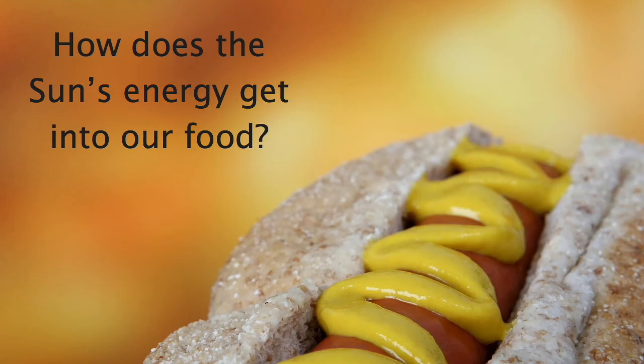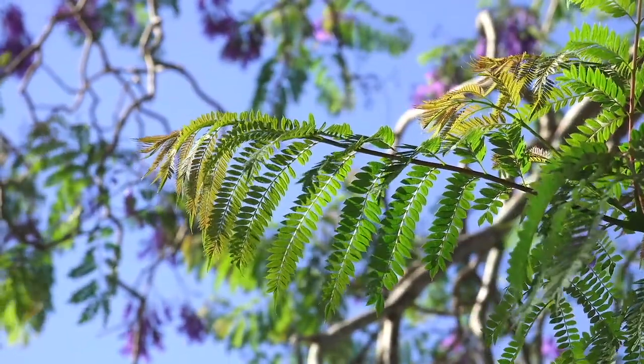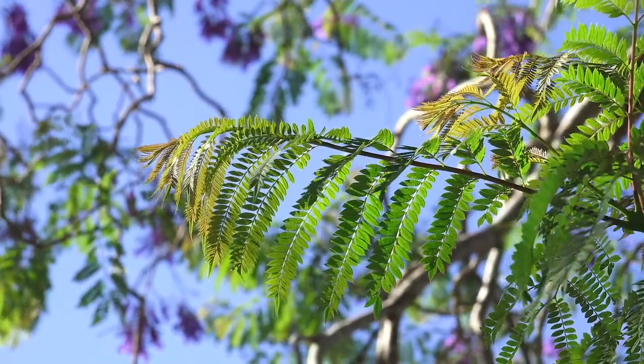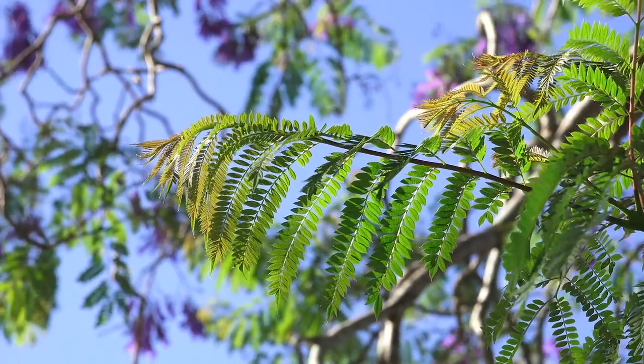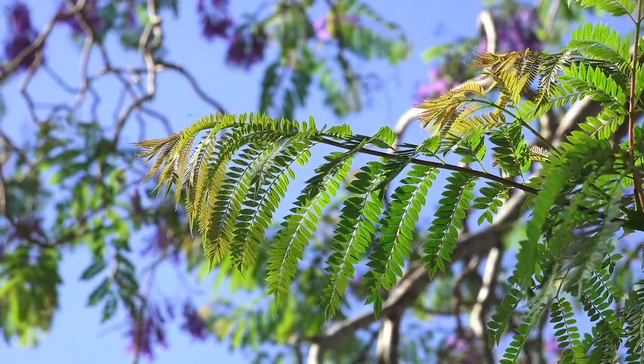There are a few steps in between, and the most important one is done by the original green machines — plants and their friends. Plants, algae, and a bunch of other living organisms are able to capture sunlight and use it to build biomass. These organisms are collectively called producers.